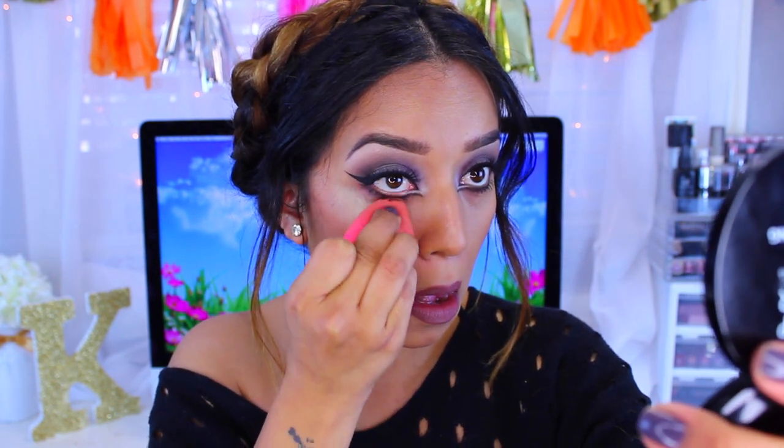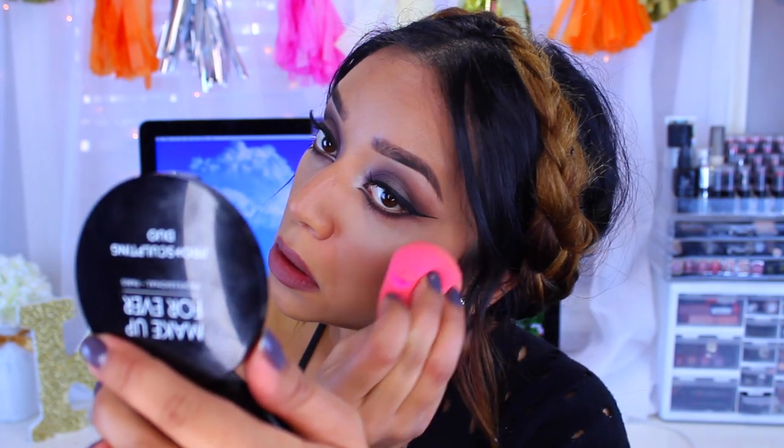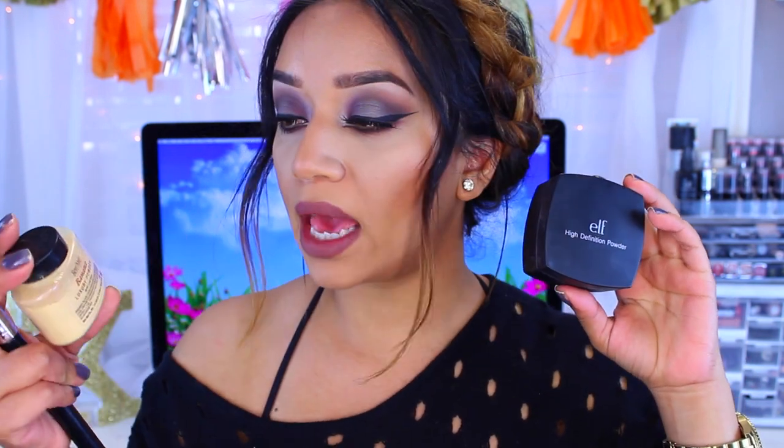I'm going to grab my beauty blender and blend everything out, then do the other eye. For the purpose of this video, I will be using the ELF High Definition Powder in Corrective Yellow on one side and the Ben Nye Banana Powder on the other side, so you can see a side-by-side comparison. What I like to do is take a little bit on the back of the lid.